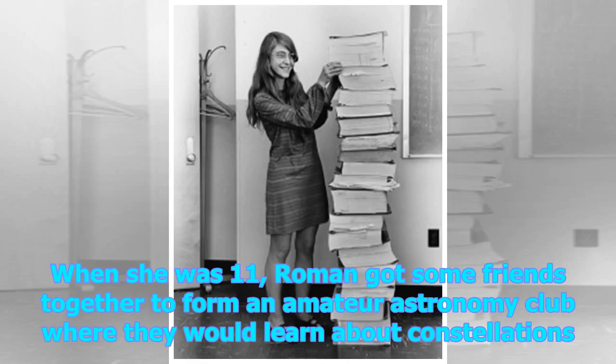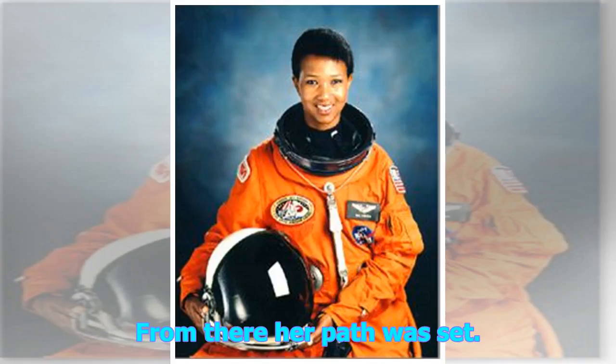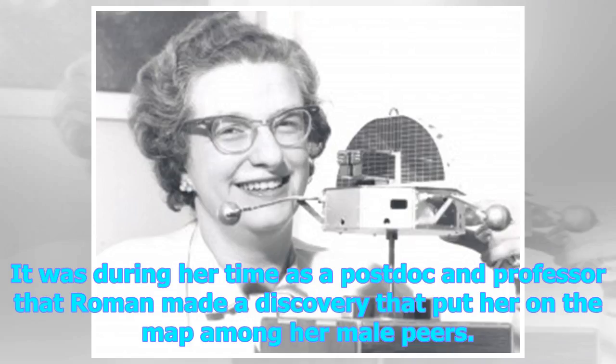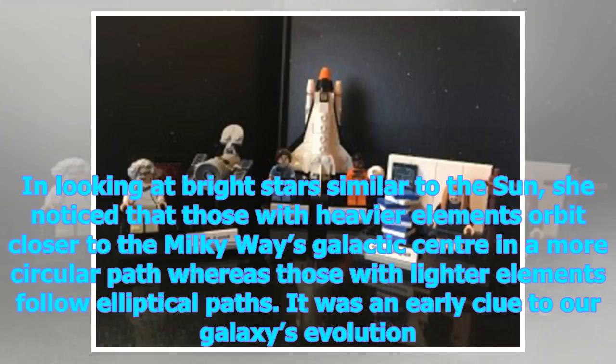When she was 11, Roman got some friends together to form an amateur astronomy club where they would learn about constellations. From there, her path was set. Overcoming the hurdles of guidance counselors deterring her from pursuing math and physics, she earned a Bachelor of Arts in Astronomy and followed that with a PhD. It was during her time as a postdoc and professor that Roman made a discovery that put her on the map among her male peers. In looking at bright stars similar to the Sun, she noticed that those with heavier elements orbit closer to the Milky Way's galactic center in a more circular path, whereas those with lighter elements follow elliptical paths. It was an early clue to our galaxy's evolution.